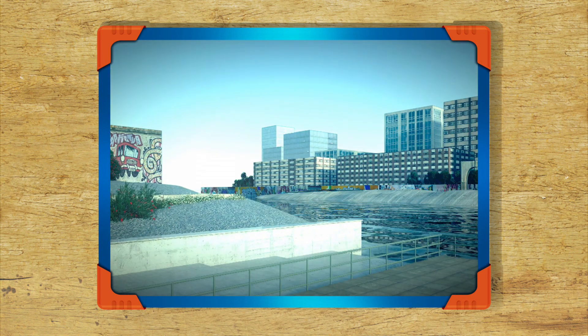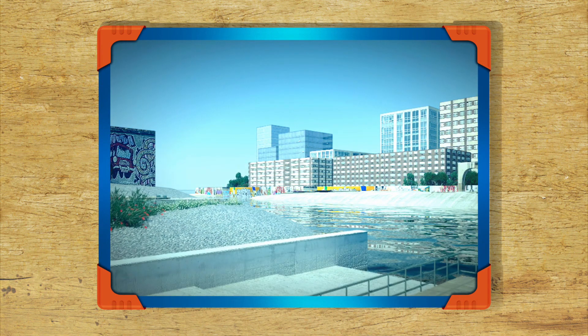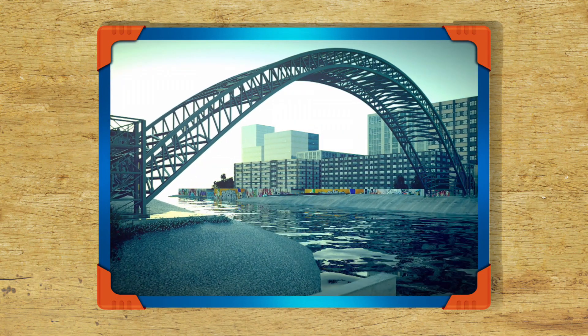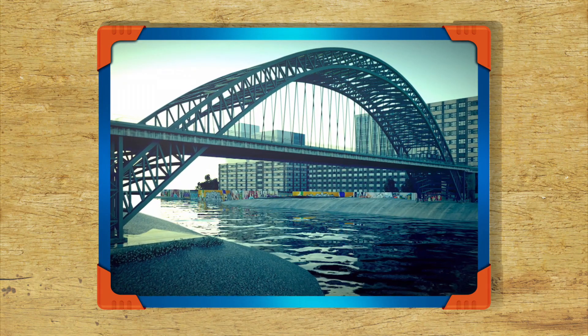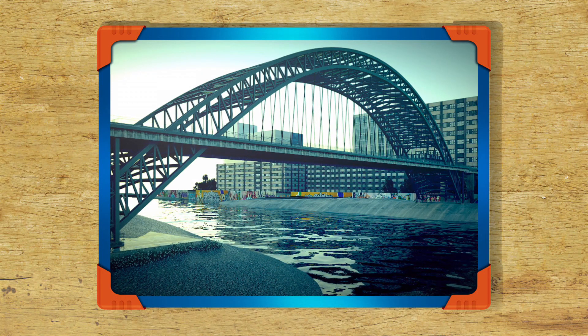Bob, I want to drive into the city but there's a river in the way! Then we'll need to build a bridge, Scoop. We'll start with a steel frame that will take the heavy load. Then we'll build the road across the river, which will be supported by the pylons. There, Scoop! It's finished! Now you can drive across the city!